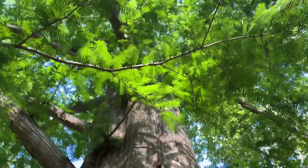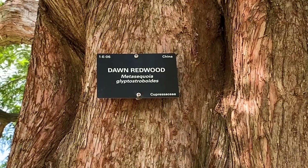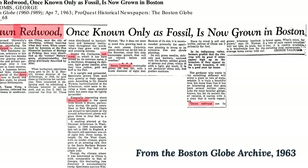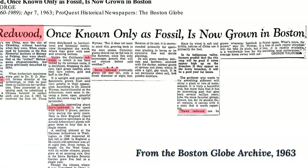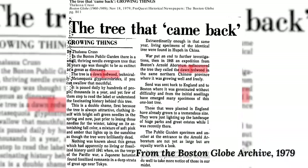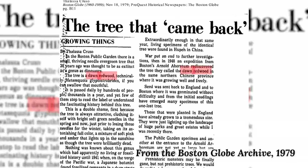It was found throughout the northern hemisphere, but it was killed off during the ice age. But in 1941, the Arnold Arboretum found a living example in Sichuan province in China. At the end of the Second World War, they sent another expedition over, gathered up seeds, and brought them back and planted them in 1948. This is actually one of the oldest examples of the tree outside of China.